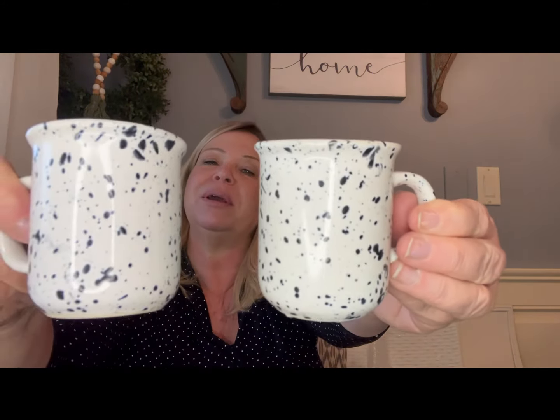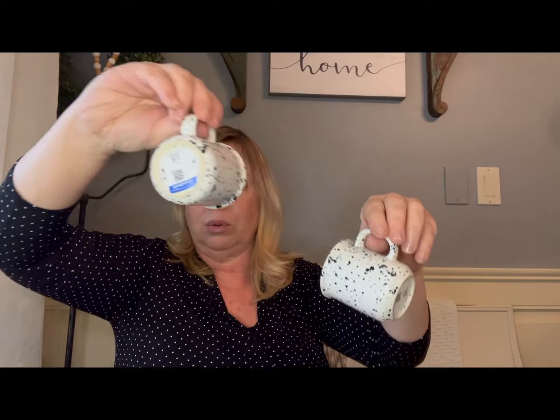The last item from that Goodwill — the cashier named these the 'cookies and cream cups.' Aren't those sweet little cups? I love the size, and she's right, they do look like cookies and cream ice cream. They were 59 cents. Think of them hung up on a mug rack, especially one that doesn't have a lot of space. I couldn't pass those up for 59 cents.